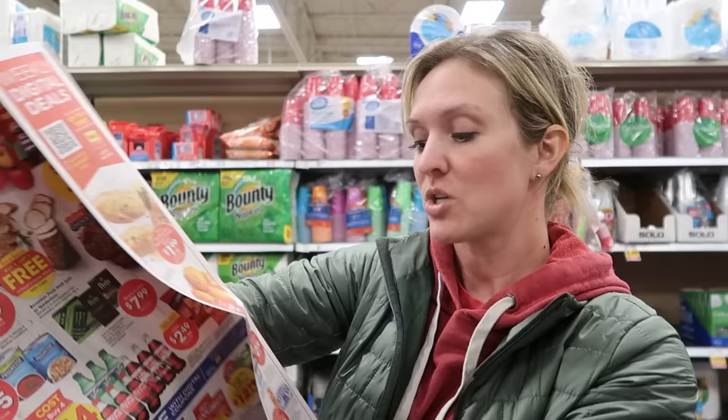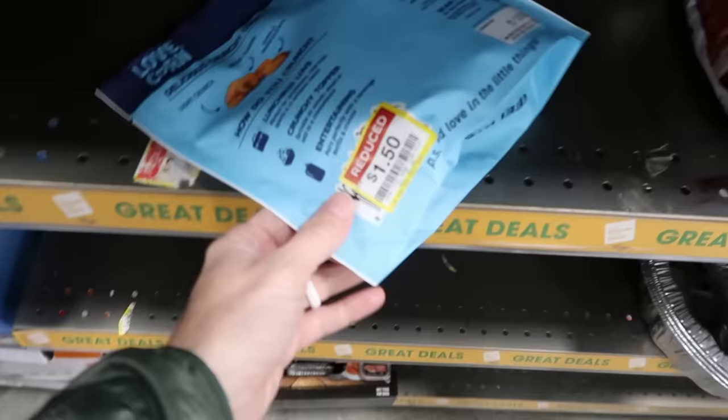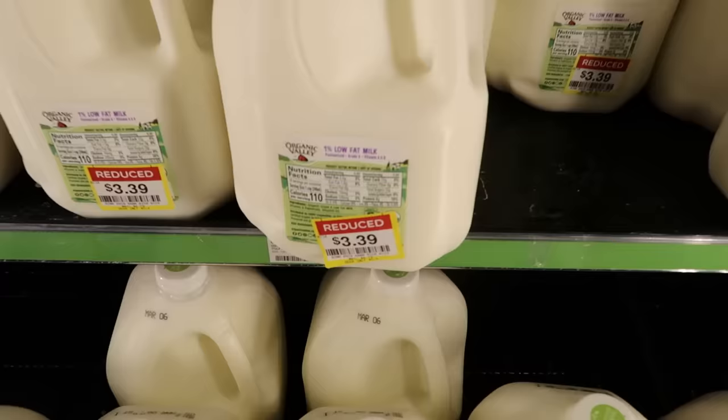We have our short list of stock-up items for this week. Let's go get our regular list and stock-up items, and always keep your eyes peeled for clearance markdown tags.